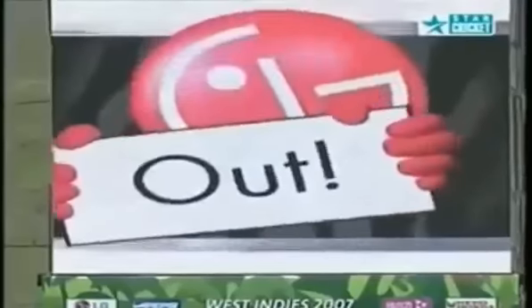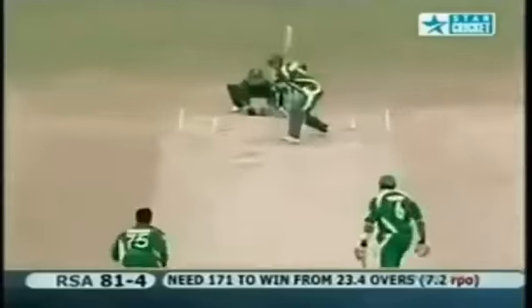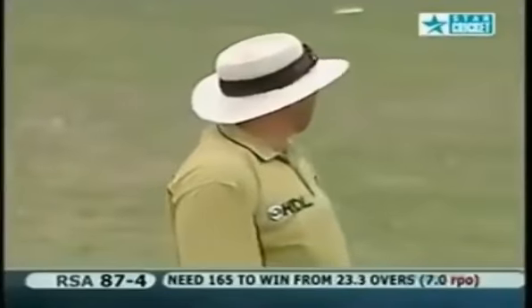Bangladesh are absolutely convinced that they've got their man. Bangladesh now in charge - they're in the box seat. Mark Boucher has wielded the long handle - sailing over the fielder and once again into the stands comfortably.